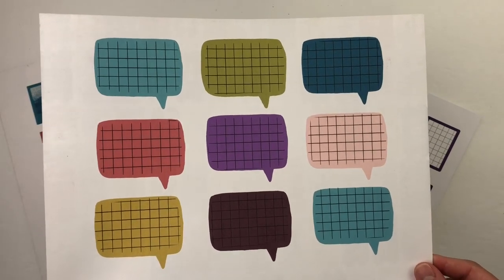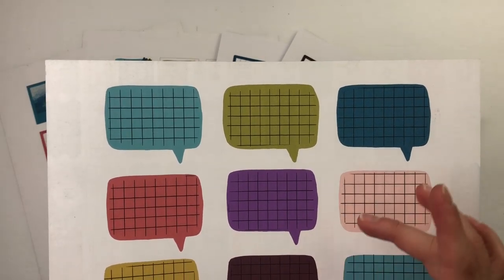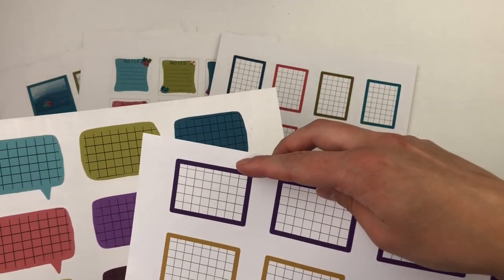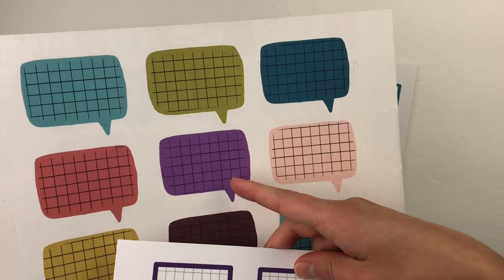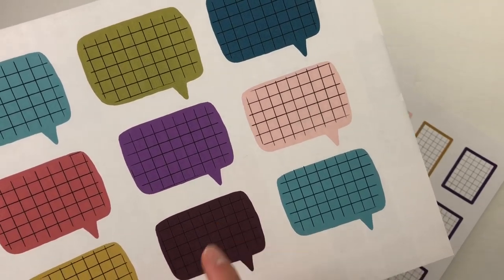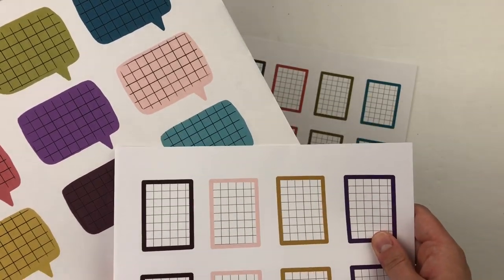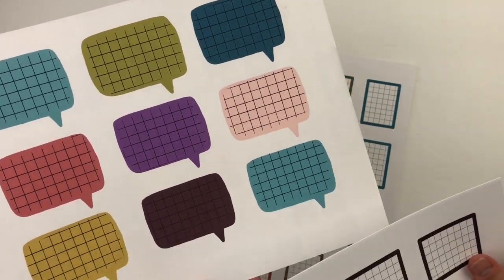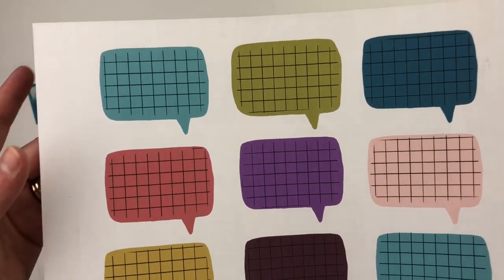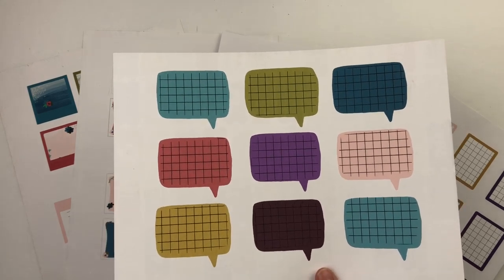Here is the speech bubble page, printed at full size. For the note card sets, I toned the colors down a little so they aren't too dark to write on. You may notice the purple here is less vibrant than in the shop. For really dark colors, a good trick is to cut the coordinating grid block and layer it on top as a background. Most of the lighter colors are easy enough to write on and see clearly.